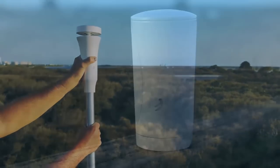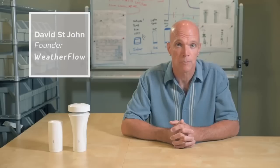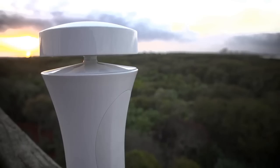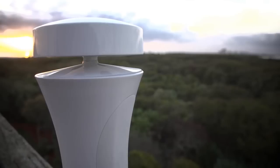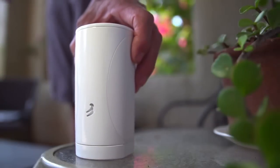Our weather stations are simple to install, require almost no maintenance, and automatically connect with your smartphone, your smart home, and the internet. They're better than other stations sold at twice or three times the price. Finally, you can have useful weather information from your own backyard.